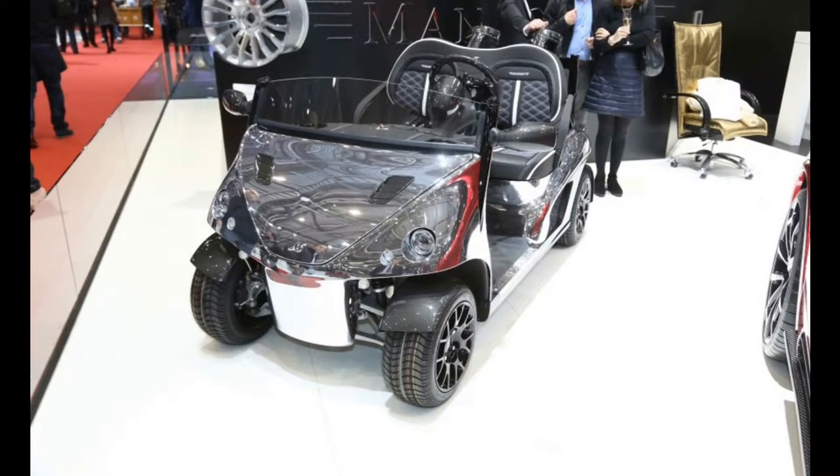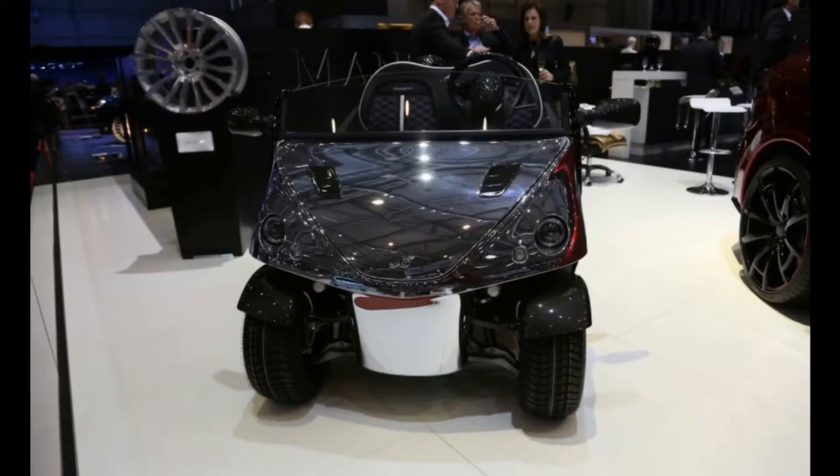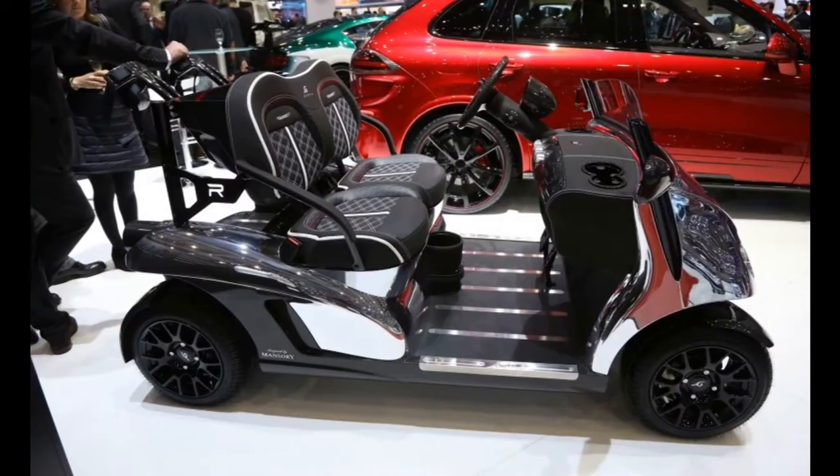Dreams really can come true. That's the message we get from ever-interesting tuner Mansory, which took a break from modding Rolls Royces, Mercedes Benzes, and Lotuses to apply its signature outlandish artistic touch to a golf cart.